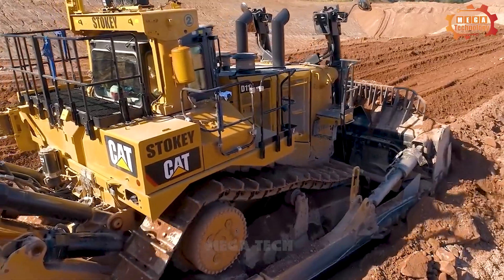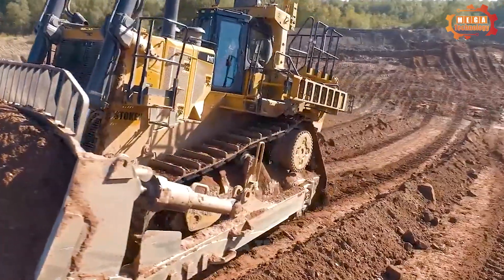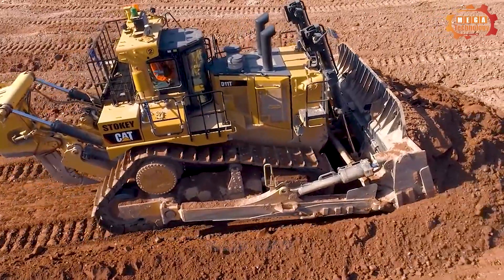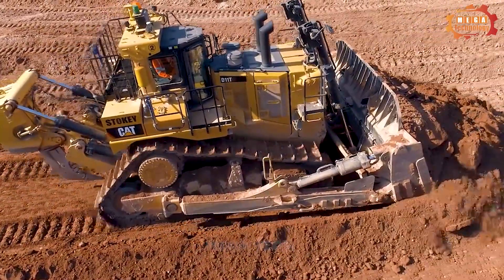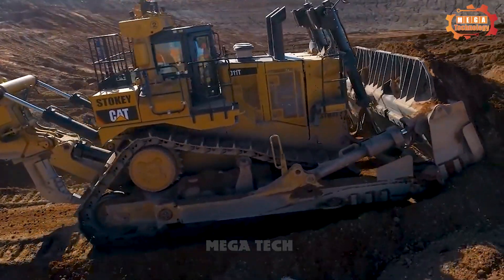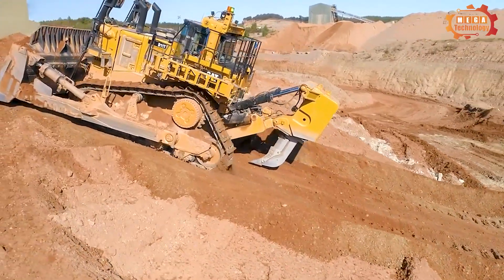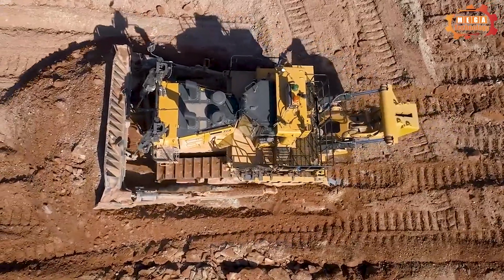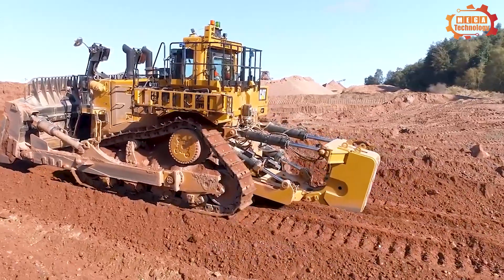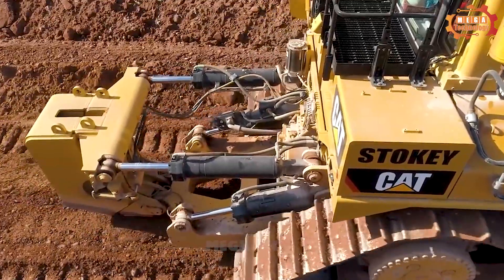Next is the D11T Caterpillar, which is a pinnacle of technology, equipped with a powerful engine with a capacity of 850 horsepower. With an operating weight of 229,000 pounds, this machine is not only powerful but also offers many significant benefits. One outstanding advantage is the ability to save energy, with an increase of up to 8% in fuel efficiency, accomplished through a load sensing hydraulic system and the new Stature Clutch Torque Converter.